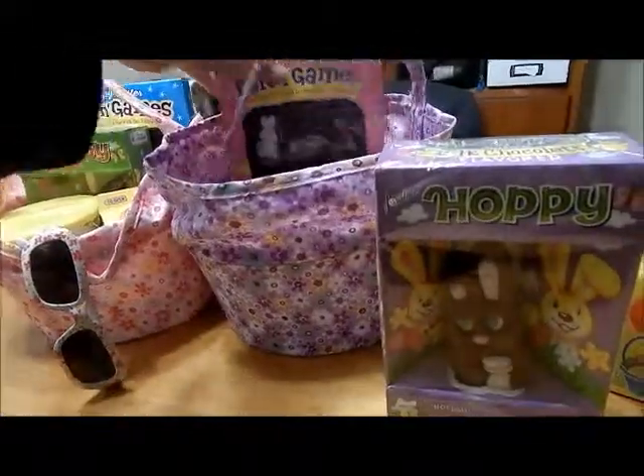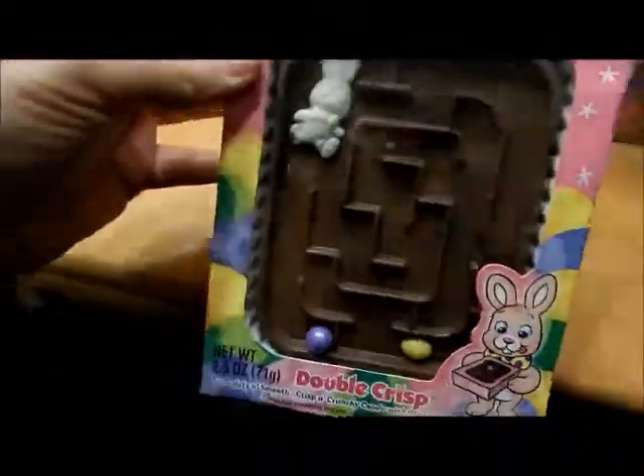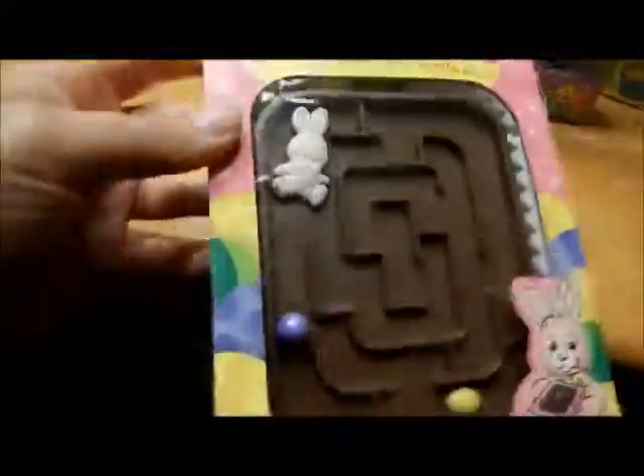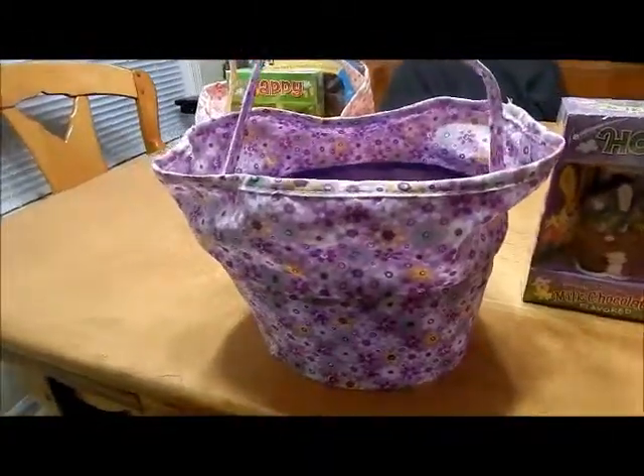The one-year-old probably won't eat it, and Allie probably won't either — my husband might snack on stuff too. And then this little puzzle has a little ball in it. And then this cute little basket — it's not super sturdy or anything, you can feel it's from the Dollar Tree.